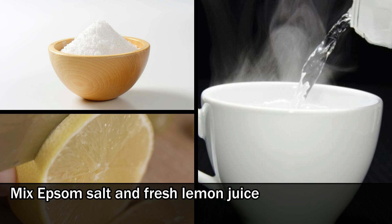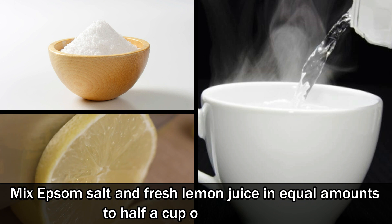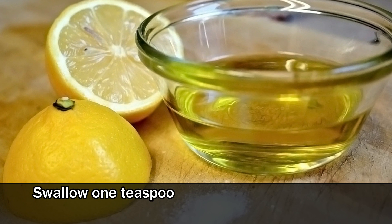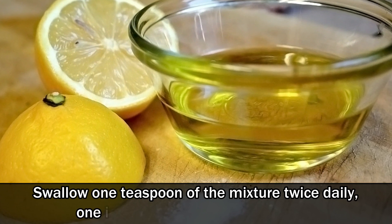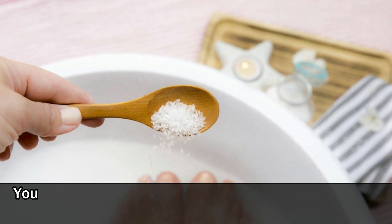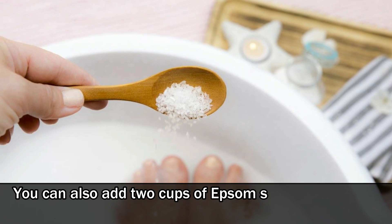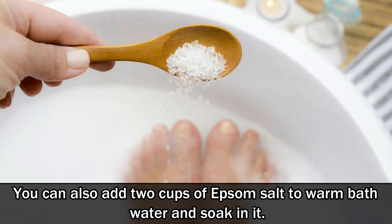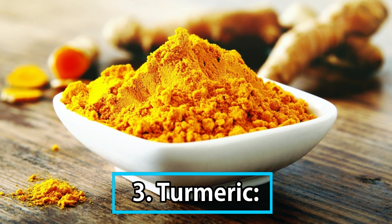Mix Epsom salt and fresh lemon juice in equal amounts to half a cup of warm water. Swallow one teaspoon of the mixture twice daily, one in the morning and one at night. You can also add two cups of Epsom salt to warm bath water and soak in it.